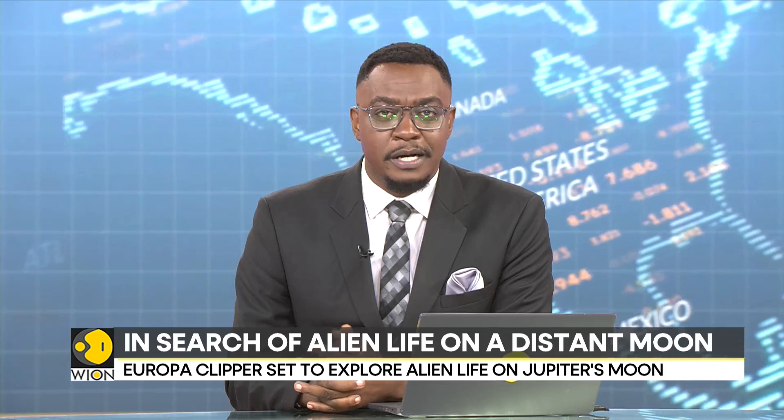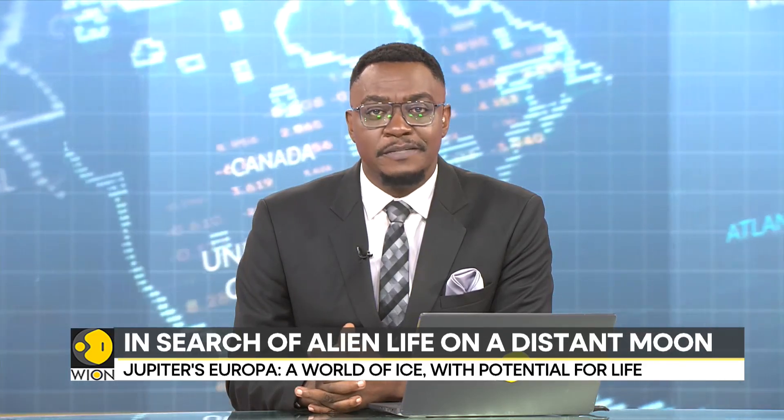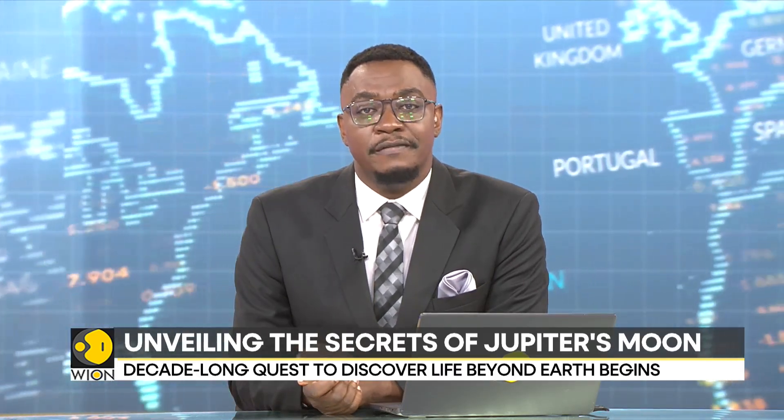NASA's Europa Clipper mission is set to embark on a historic journey to Jupiter's moon, Europa, in the search for alien life. With a $5 billion investment, this ambitious mission will probe the moon's icy surface for hints of life.